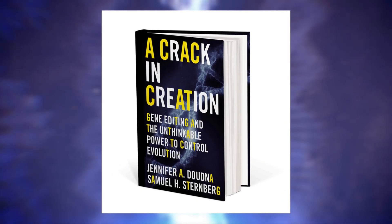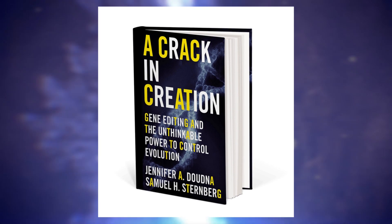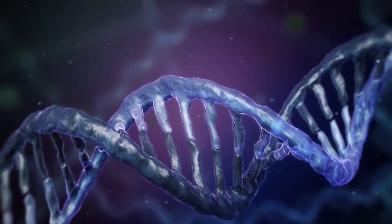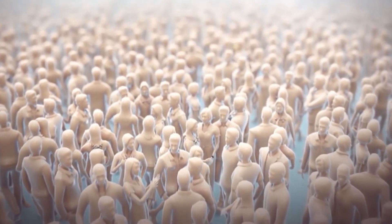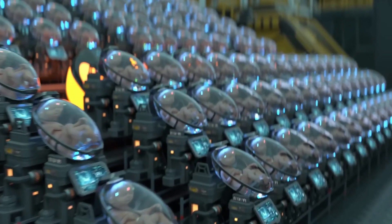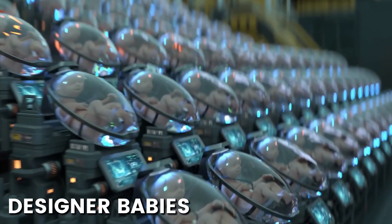A book titled A Crack in Creation by Jennifer Doudna and Samuel Sternberg explores the revolutionary gene editing tool CRISPR and its implications for the future of humanity. The most shocking point in the book is the revelation of how easy it is to use CRISPR, and how it could potentially be used to create designer babies.